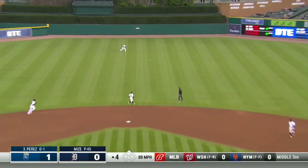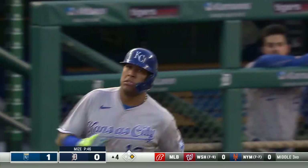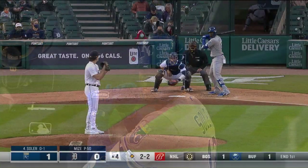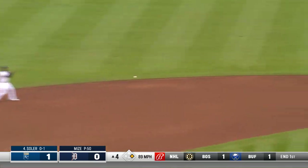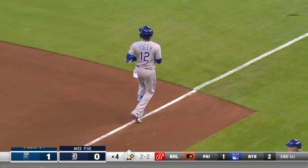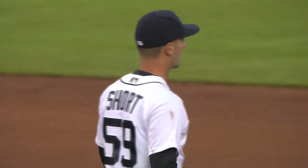Out over the plate and Salvy, off his knuckles, drops it into center field — that's the Royals' second hit, and that brings up Soler. But when you throw it about belt-high, there could be a double play. Zach Short turns it quickly and that one was easy. Nice start by Goodrum, nice finish by Zach Short — there's two away in the fourth.